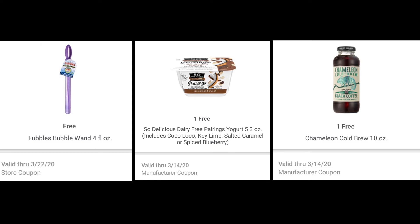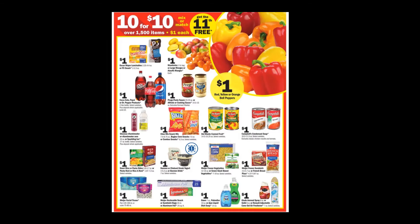This is super easy — all you have to do is load them on your card, then grab one of each item at the store, take them to checkout, and they're completely free. Now, the next couple of deals are part of the 10 for 10 deal, meaning all these items are just a dollar each. You can still get them for a dollar even if you don't get the full 10 items. However, if you are going to grab 10 items, make sure you grab one more because the 11th item is free. It can be anything that's part of this mix or match.